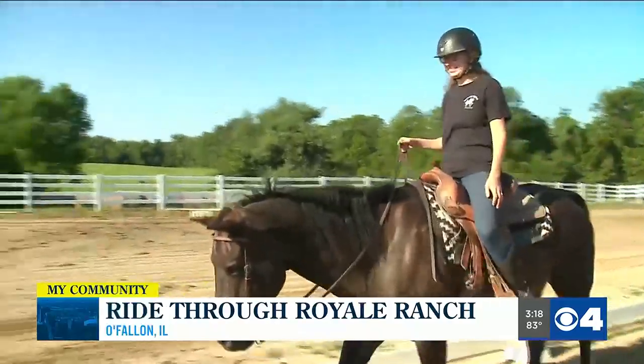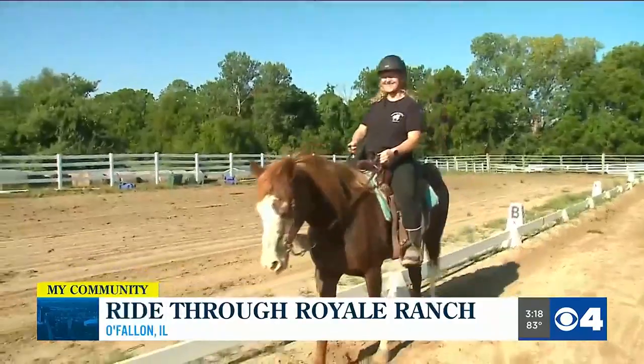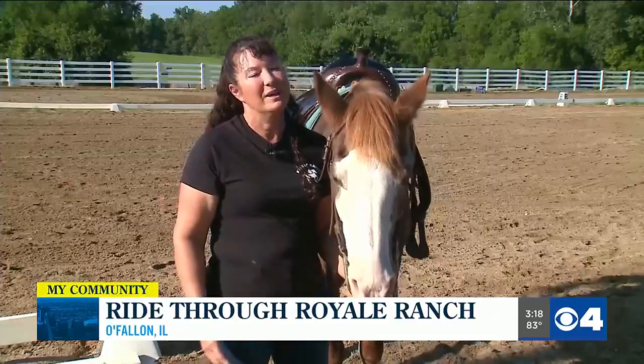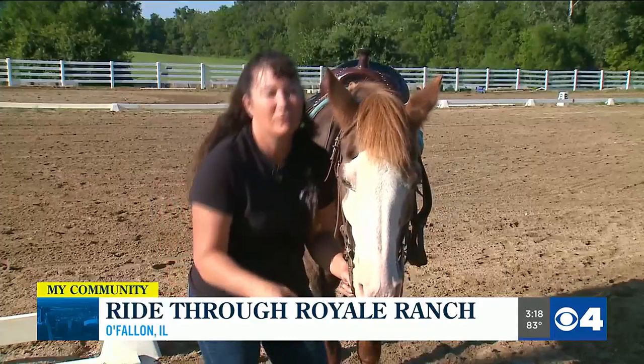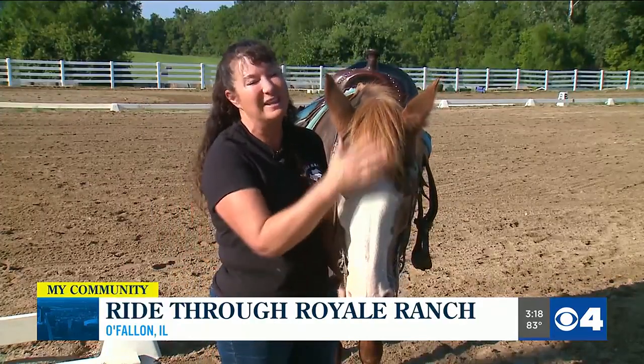Posture, how comfortable you are, and patience are just a few things to keep in mind. We do teach them how to steer a little bit and really work on sitting straight up, because one of the biggest things is people want to kind of lean over or squat down and hold the horse. Well, then the horse is like, oh no, are you going to fall off? And then they don't want to walk.